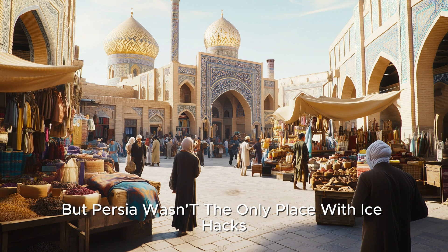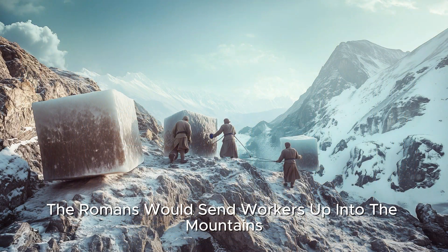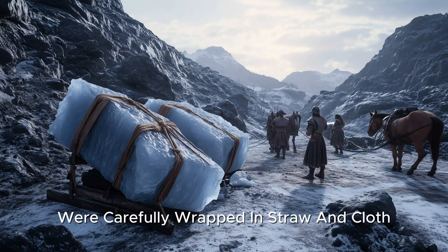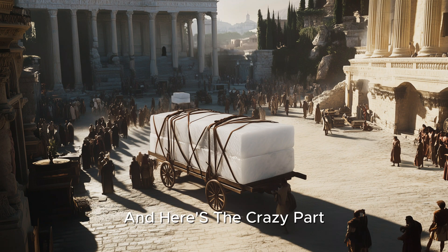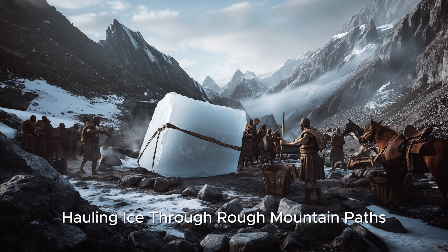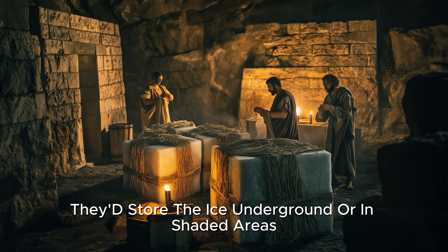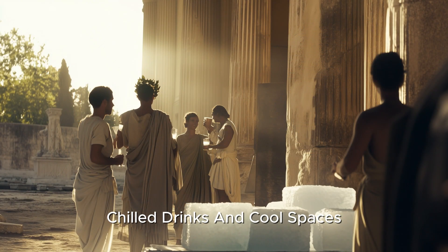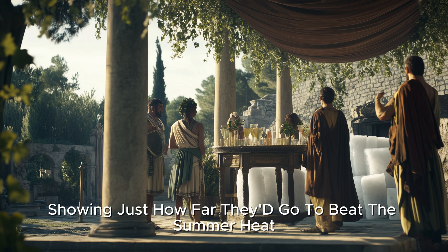But Persia wasn't the only place with ice hacks. Over in ancient Rome, they took a different approach. The Romans would send workers up into the mountains to cut huge blocks of ice and snow. These icy treasures were carefully wrapped in straw and cloth, then transported all the way back down to the city — all by hand, hauling ice through rough mountain paths, just to bring a taste of coolness to the city below. Once they reached Rome, they'd store the ice underground or in shaded areas, ready for the wealthy to enjoy chilled drinks and cool spaces. It was an icy luxury, but the Romans made it happen, showing just how far they'd go to beat the summer heat.